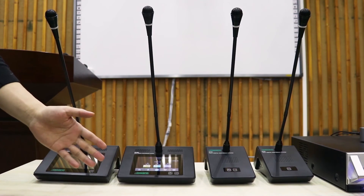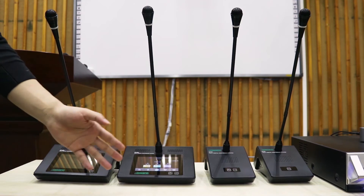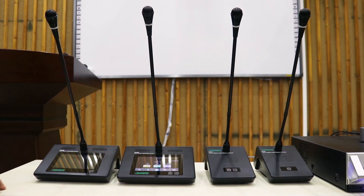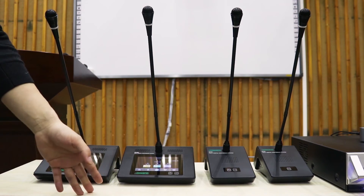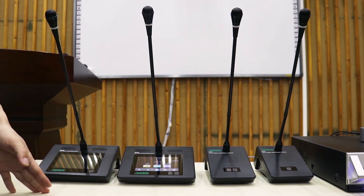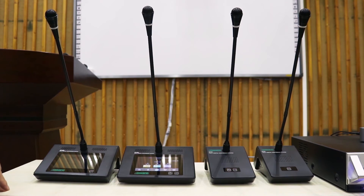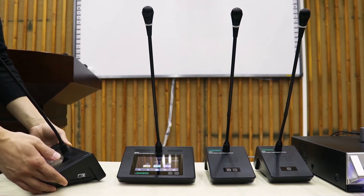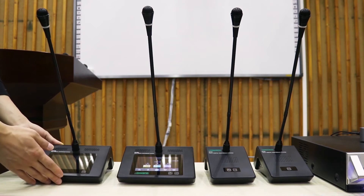The D7000 discussion devices enable clear, productive discussion with advanced features. It integrates speaking and voting functions. The D7000 discussion device for voting identifies the user via a built-in IC card reader and enables quick and easy voting.